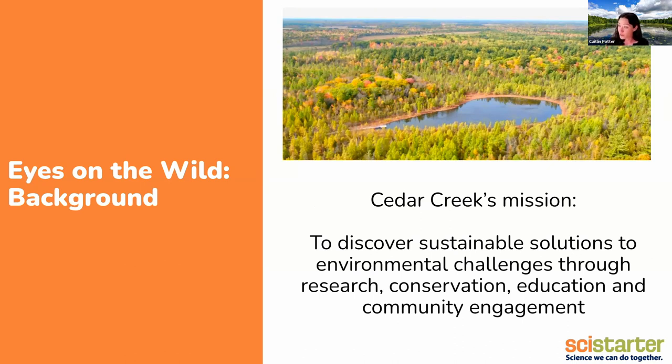Cedar Creek is a University of Minnesota field station. Our mission is to discover sustainable solutions to environmental challenges through research, conservation, education, and community engagement. We've been working at our site in East Central Minnesota under this name since 1942, so just over 80 years now. But of course there have been people and projects going on in this area for a very, very long time. It's a really cool part of the state where many different ecosystems come together, and that means there's a huge diversity of wildlife, a huge diversity of plant communities, and a lot of interesting things to study.